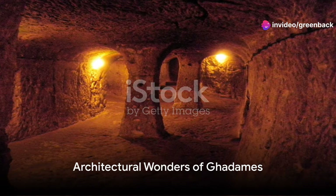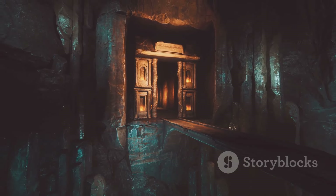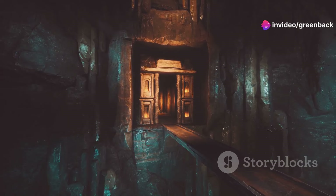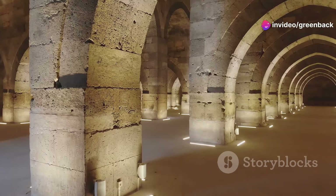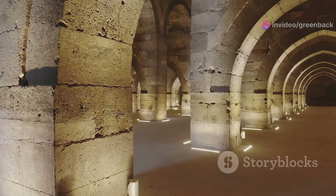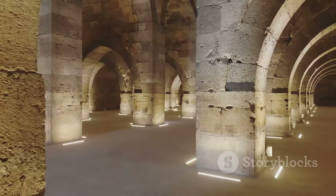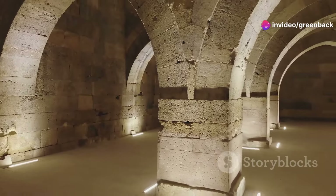Imagine a city designed like a labyrinth, where every turn holds a new secret. Welcome to Gadamis, where the architecture itself is a riddle wrapped in a mystery inside an enigma. Nestled in the heart of the Libyan desert, Gadamis showcases a stunning array of white-washed buildings — structures that are not just pleasing to the eye, but a masterclass in environmental adaptation.